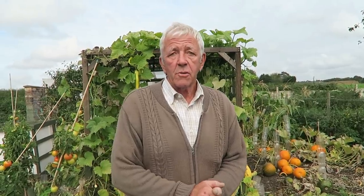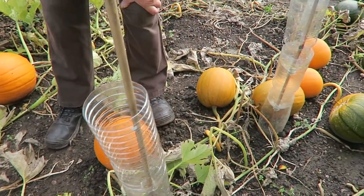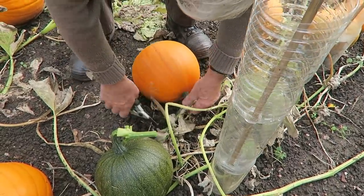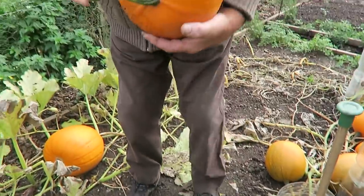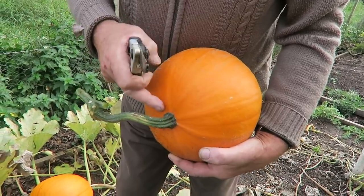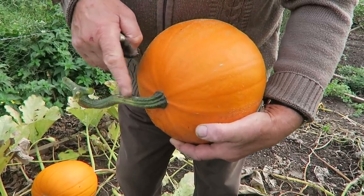We'll lift the pumpkins that are ready and then have a look at the squash. Some made good size, some haven't made size at all, but Diane likes the very small ones — she uses them for decoration in the house over Halloween. Now, when you cut them, this part is still very green, so cut well away from the pumpkin. If you cut it too close it'll bleed and then it'll go rotten.